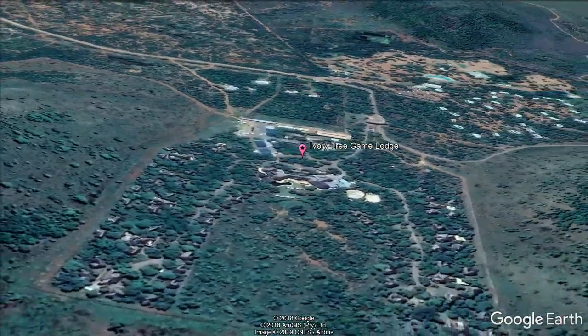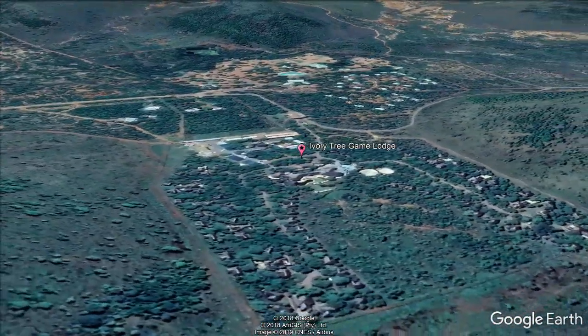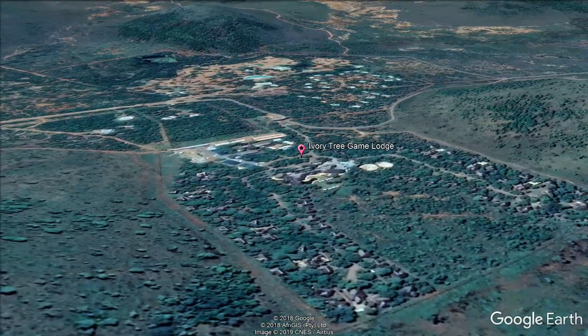The thatched rooms at Ivory Tree Game Lodge are elegantly furnished with African themes. Each comes with a patio, air conditioning, and a private bathroom with bath and shower.